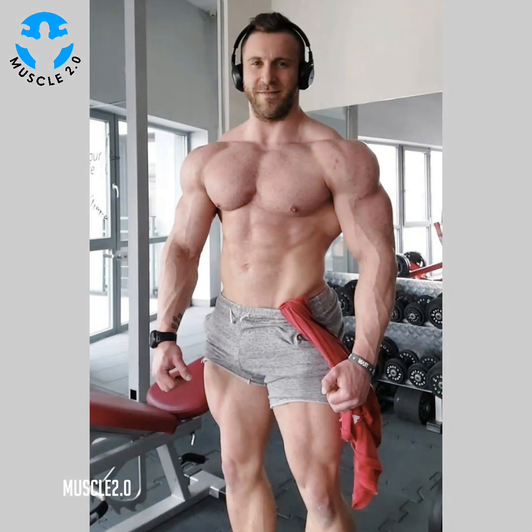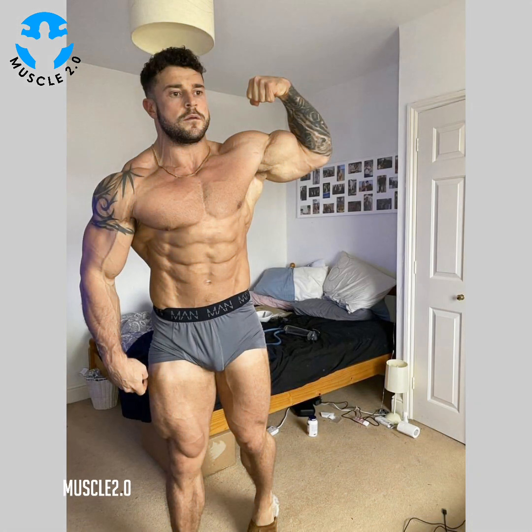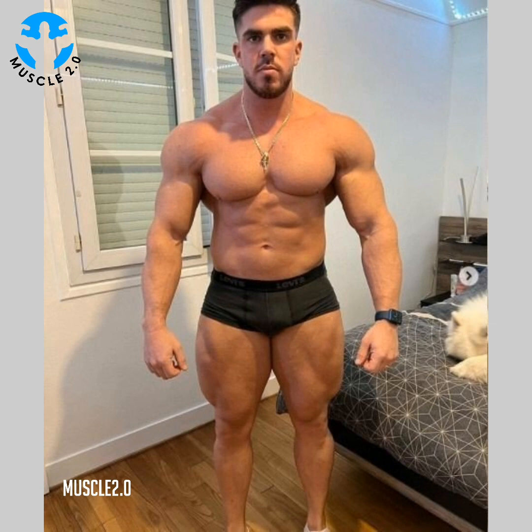The downward facing dog also strengthens the hands and wrists, which helps with daily tasks like opening jars, carrying bags, and typing on a keyboard. To begin this pose, start on your hands and knees with your weight equally distributed. Use your hands and feet for balance as you lift your knees and straighten your legs until you feel a stretch in your hips and pelvis. Press into the floor with your hands as you lift your pelvis towards the ceiling. Hold for a few breaths, then exhale and bend your knees slowly back down to the floor.